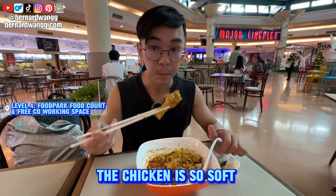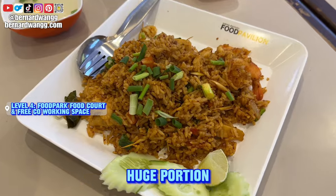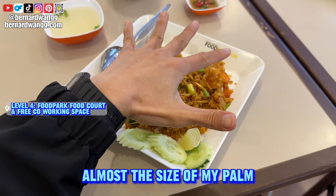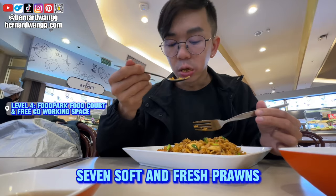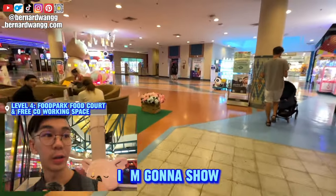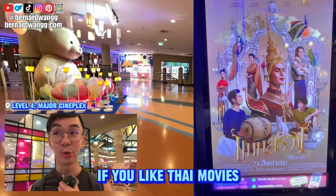I like the crunchy noodles the most. The chicken is so soft — it's so good! There's also tom yum fried rice — a huge portion, almost the size of my palm. Soft and fresh.